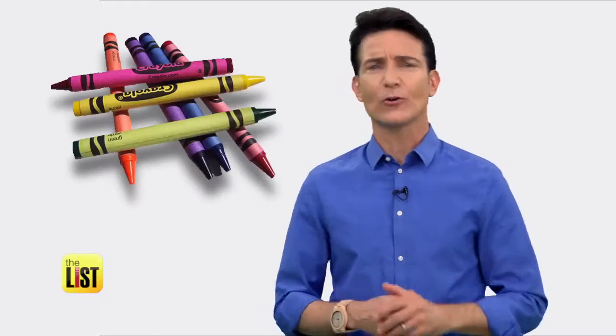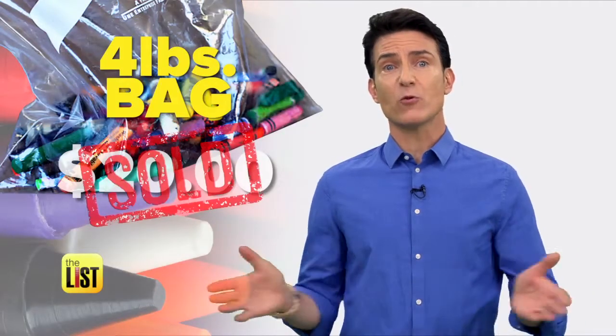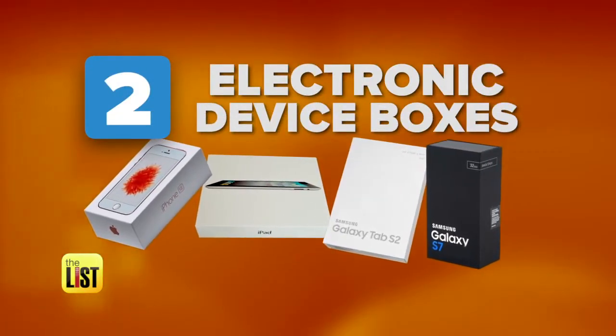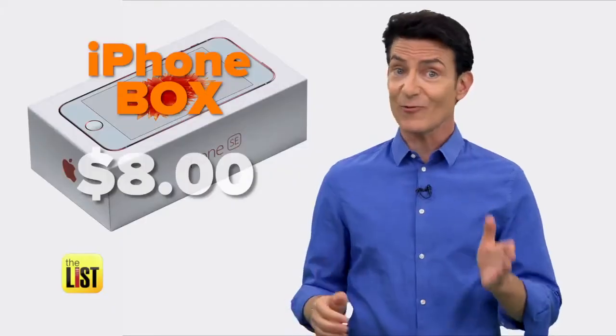Crafties love old crayons — a four-pound bag sold for 20 bucks. The next item to fish out of your recycle bin? Your iPhone box or other electronic device boxes. I don't know what they're using them for — don't ask, don't tell. That's money in your pocket, and we saw one sell for eight bucks.